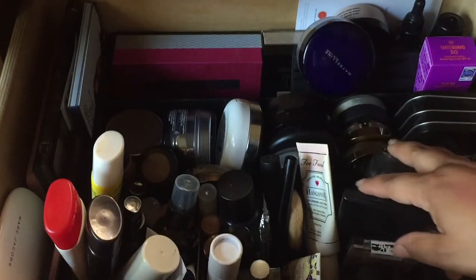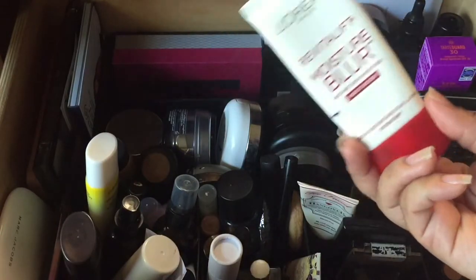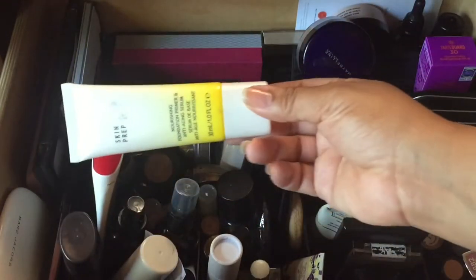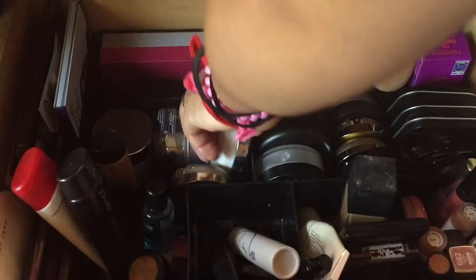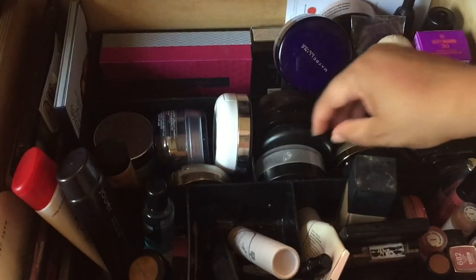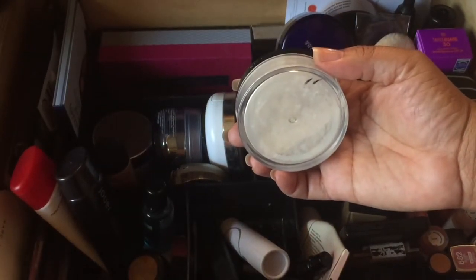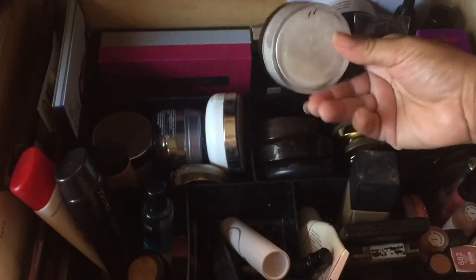We have a foundation and a primer — one is a water-based primer and this one is a silicone-based primer, although it's called Moisture Blur. It does contain silicone so we're going to put this in. I'm going to take one out because I feel like I'm able to use things better when I don't have too many things in here. This setting powder I actually want to finish up.